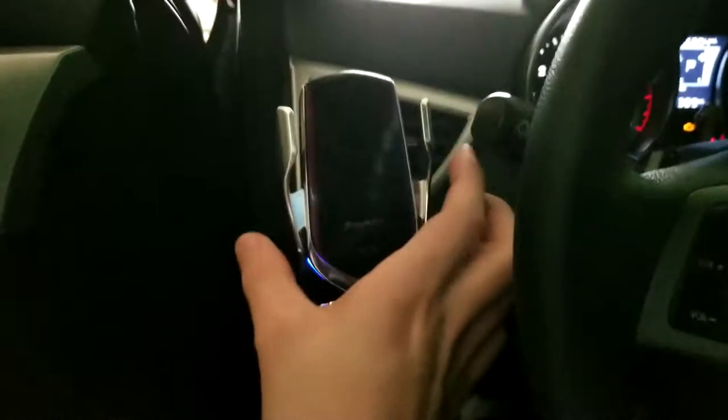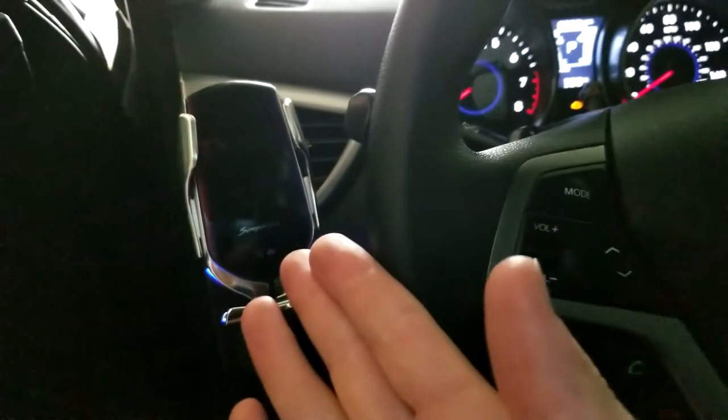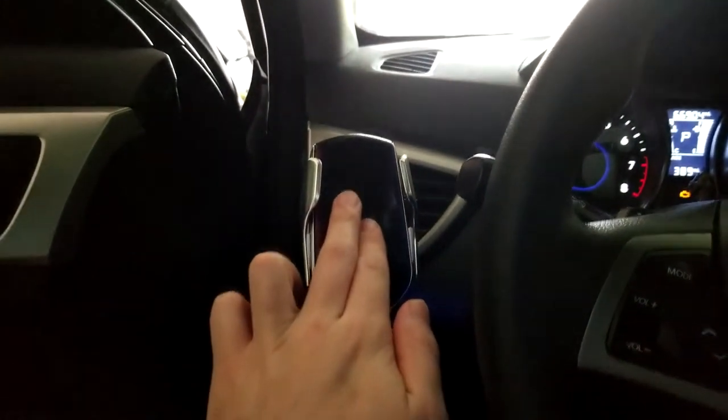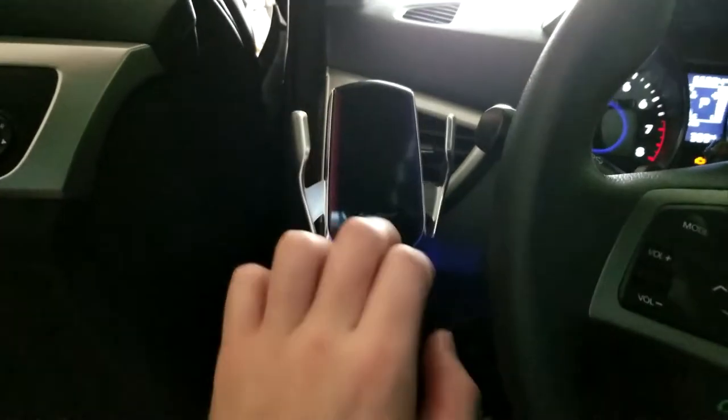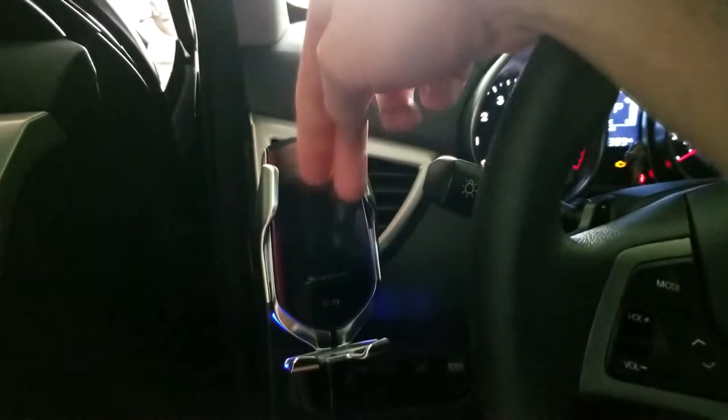I just want to mention I got this brand new little phone holder sitting in my vent. What's cool is that I can put my phone in this little compartment — I just beep and then it slides right in.